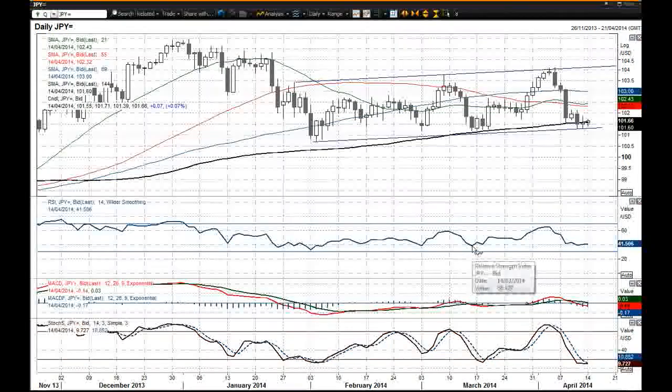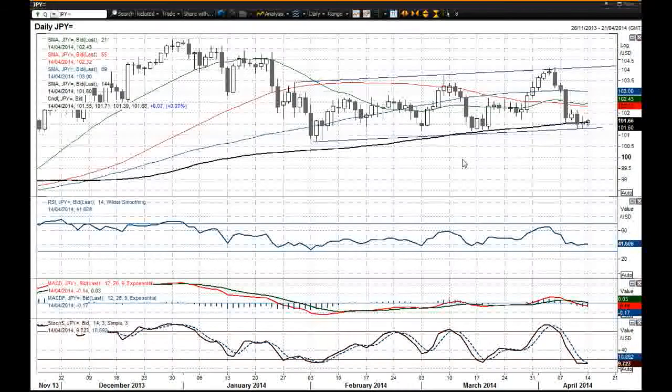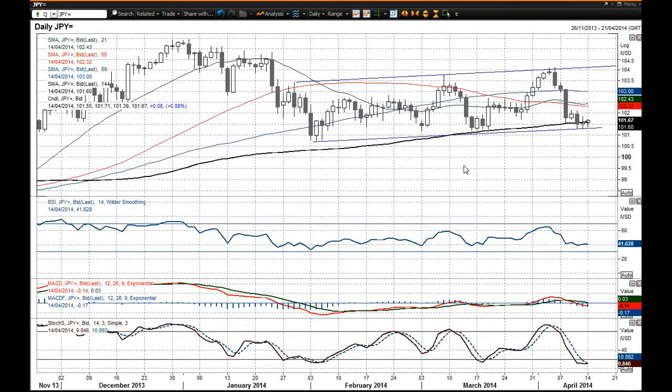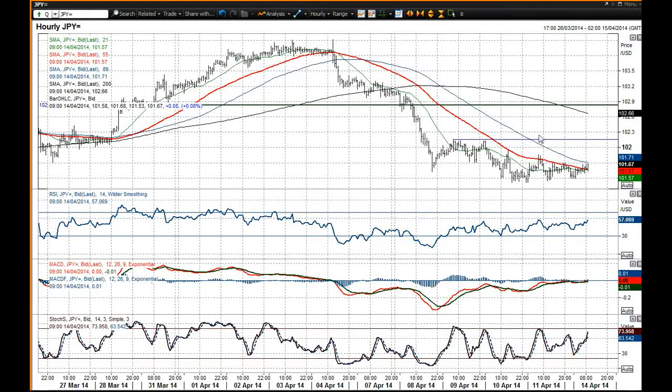The momentum indicators are still not really suggesting there's going to be a big breakdown. The RSI is still finding support around about that 40 mark, and the stochastic is beginning to turn up as well. The MACD lines are not excessively corrective either, so an interesting lack of momentum there. On the intraday chart, zoomed in a little bit more, the support comes in around 101.31.